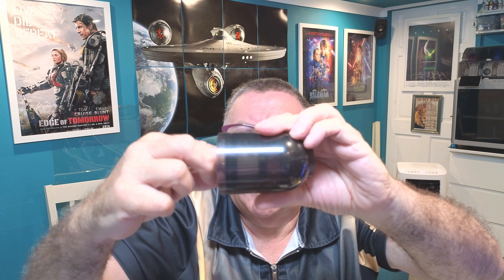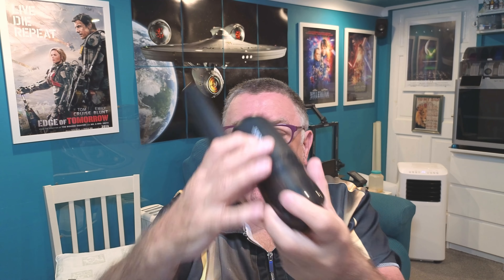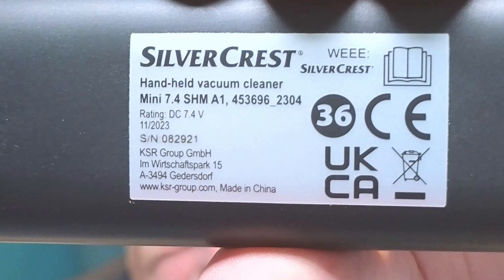Put it back keeping it straight, just up to that ridge — that's enough, you don't have to push it any further. Click it on and away you go. You can have the collection tray either way up. That's the info on the badge. Now I'm going to show you the demo in a minute, but before that let's have a quick look on Amazon at what you can get for around the same price.